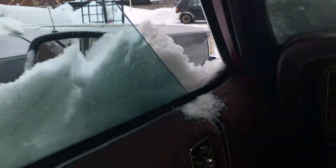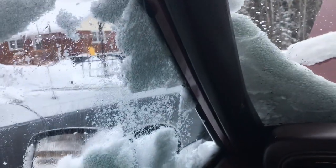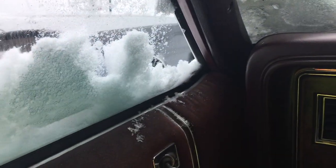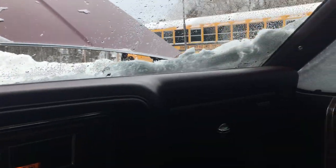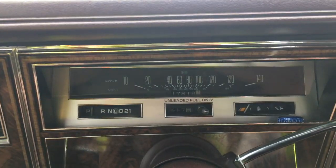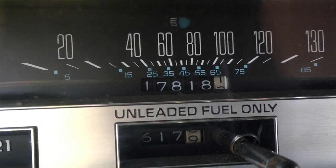The windows work. I'm getting snow in here now - things I do for demonstrational purposes. That's okay, that'll melt and dry. The snow is melting off the hood already. I'm not gonna turn the wipers on. So this one here has 117,818 on the clock.